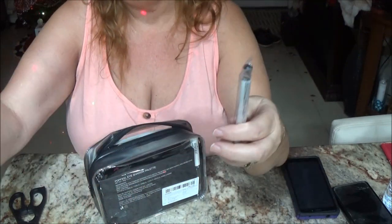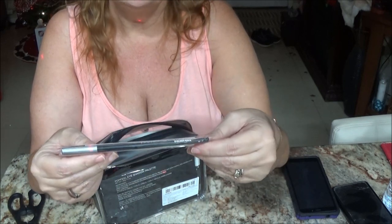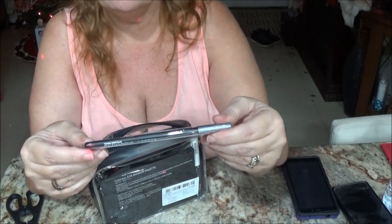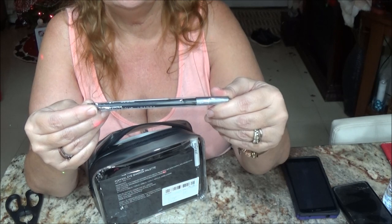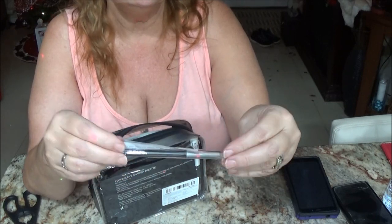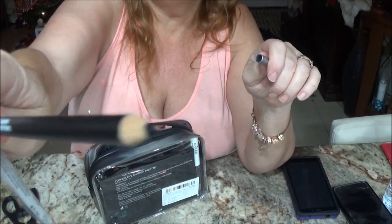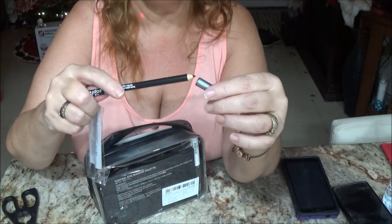I'm not going to open these up since it's a gift for her. This one is a Velvet Smooth Eyeliner Pencil — it easily glides on to give rich color instantly. I think I can open it up without ruining it. There's the pencil — is that black or brown? That's black.